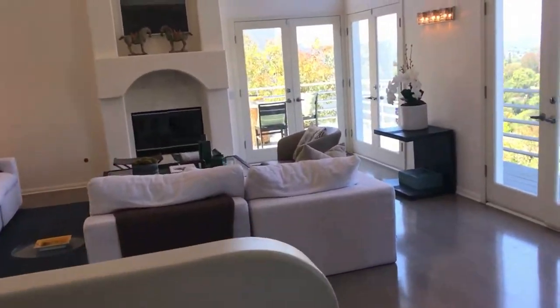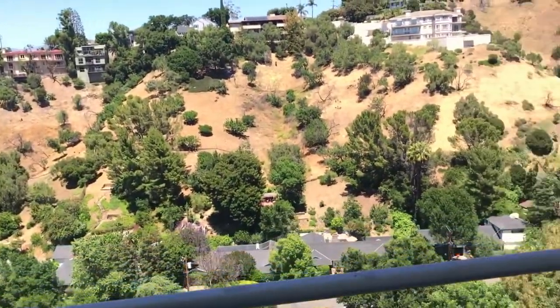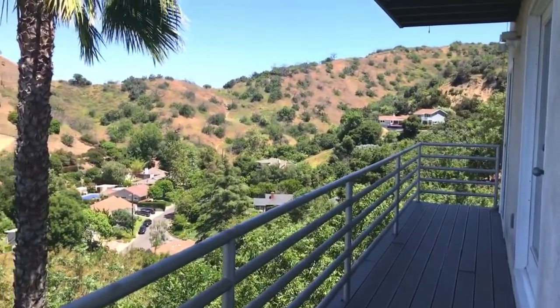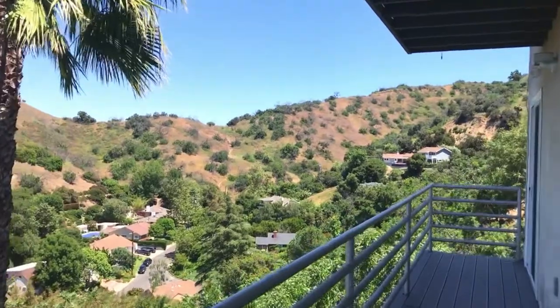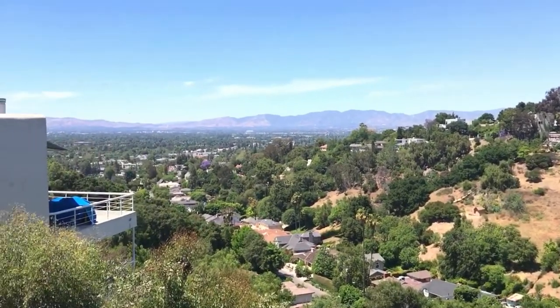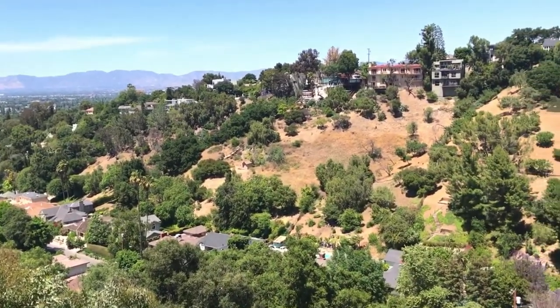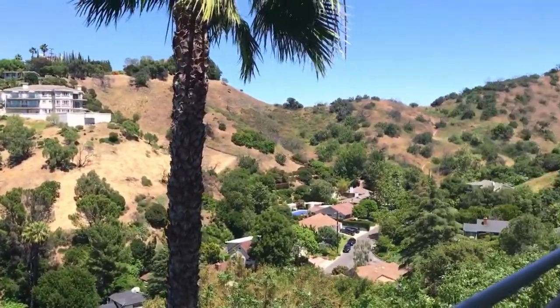Let's head upstairs and take in some of the deck space and see what we've got in regards to the views when we're really sitting there and focusing. So we are back here on the second level of the home. This is the southern facing side of the property. As we pan towards the north side, we've got canyon views, hillside views, and of course the valley. It's nice and quiet up here, tucked up on a street that most people don't even know about here in Studio City.